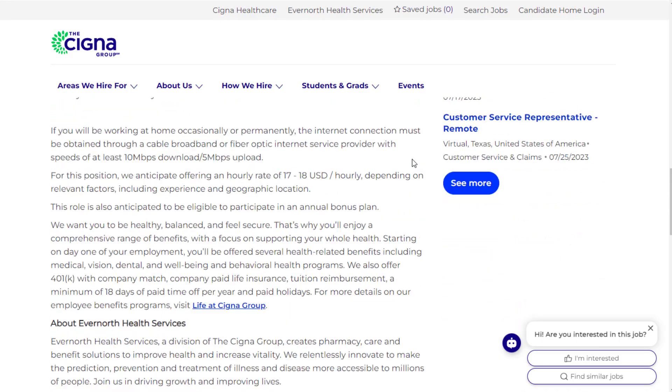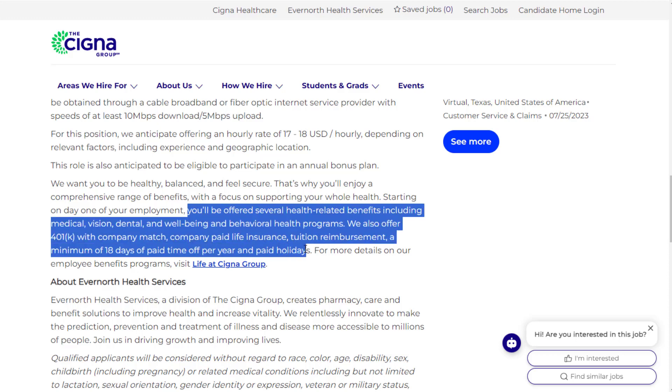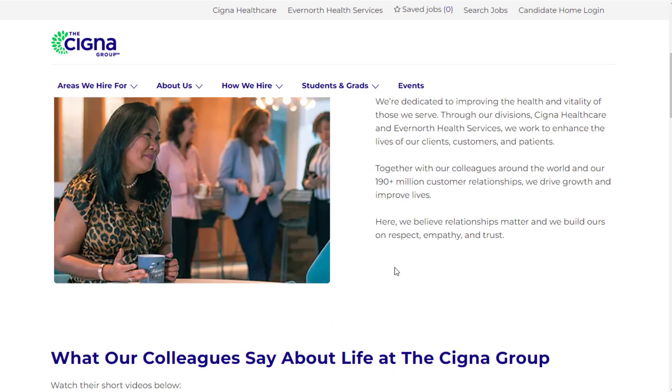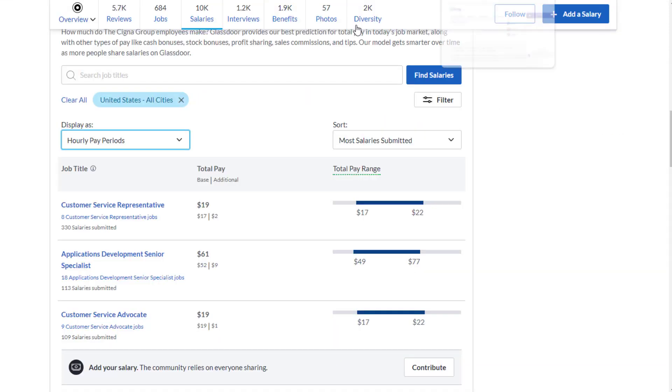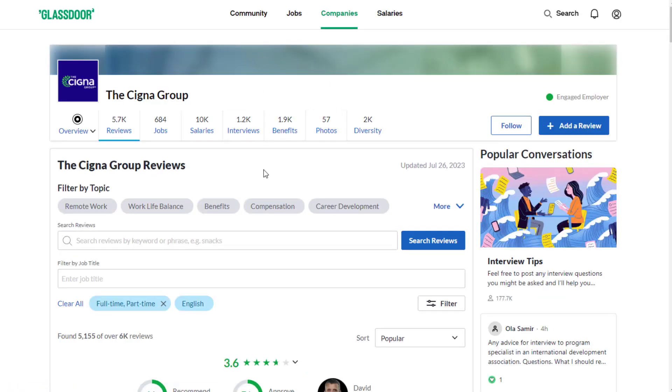You get to work from home, and you'll enjoy a comprehensive range of benefits that actually start on day one of your employment, which is nice — some companies delay that. Benefits include medical, vision, dental, and behavioral health programs, 401k with company match, company paid life insurance, tuition reimbursement, a minimum of 18 days of paid time off per year, and paid holidays. A customer service rep here averages around $19 per hour — not as much pay potential as DHL where you could earn up to $33, but also less is required to apply, so you might have an easier time getting this job.